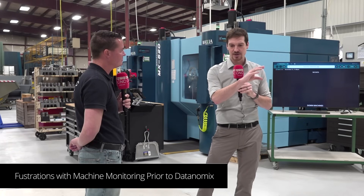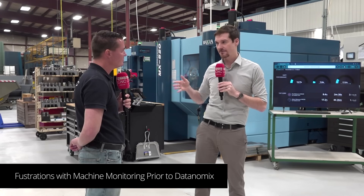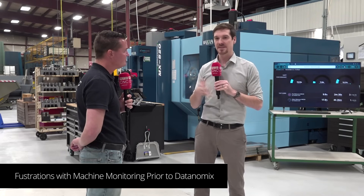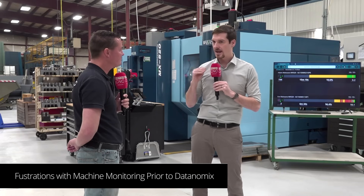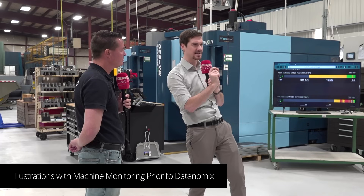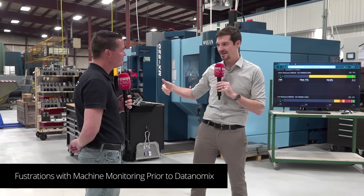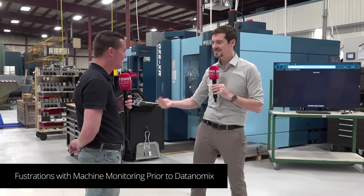One issue was that with MT Connect on all these machines, all the data was tagged completely differently — even from the same brand. So now you've got this machine monitoring BI system, and I have to build out my own dashboards and reports because nothing's out of the box, or what is out of the box wasn't really designed for us. This machine's data is tagged one way, that machine's data tagged another, and now I'm trying to create dashboards — it was very challenging. Not only do I have to be my own data analyst, I have to be the data engineer to actually create the whole system, even though I'm paying these guys to create it for me.